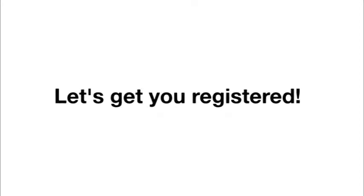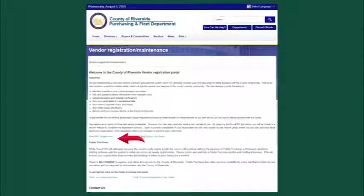After clicking the Vendor Registration link, you will see this screen. Note the two separate registrations involved in the process. First on the list is registering within our system, Rivco Pro. Once that is complete, you will return to this page and select the Public Purchase link. As we've pointed out, you must have registration with Public Purchase to fully utilize the system.